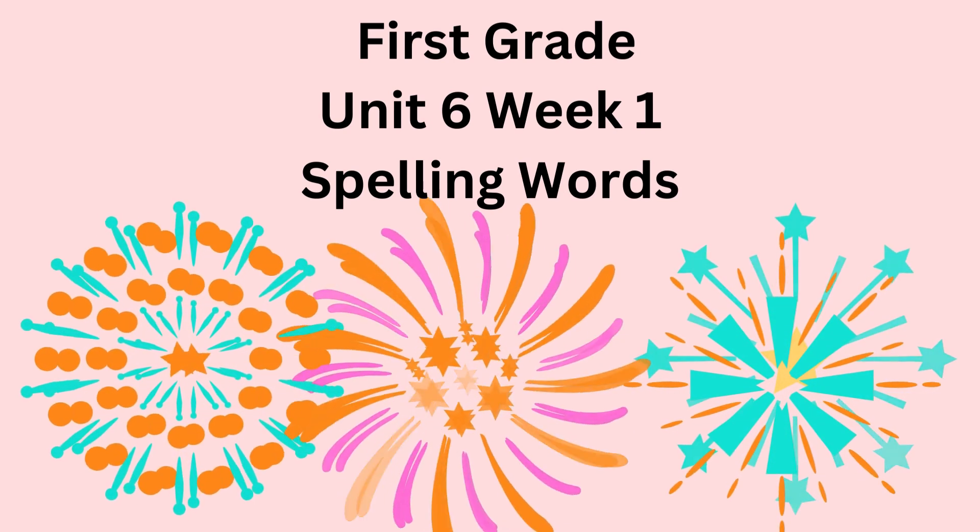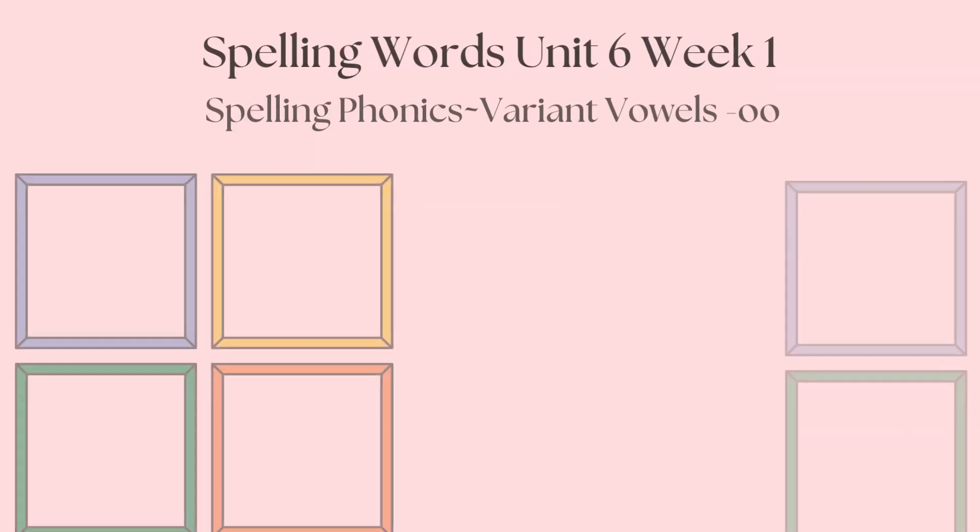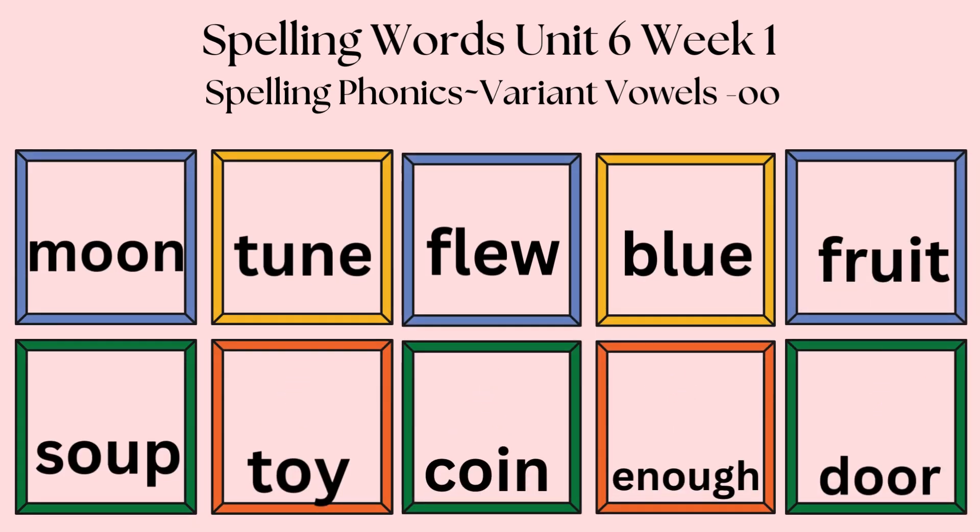Wonder's first grade, Unit 6, Week 1 Spelling Words. This week we will be using spelling phonics, variant vowels OO.